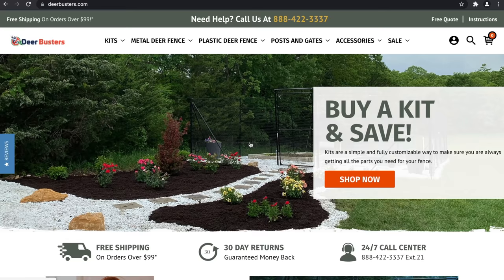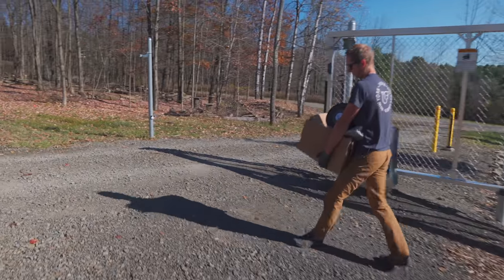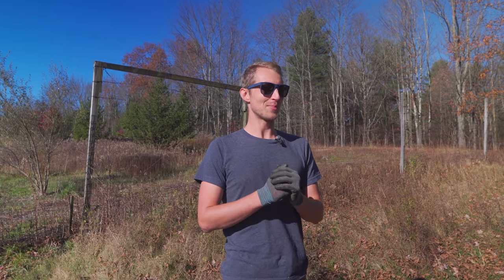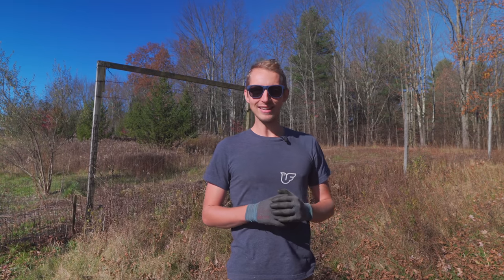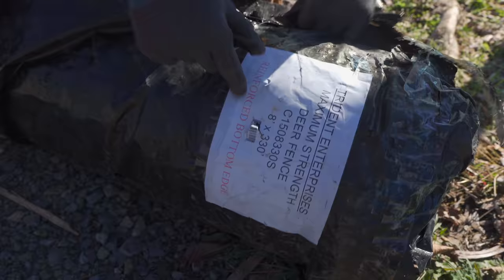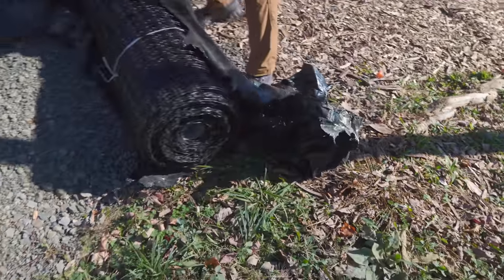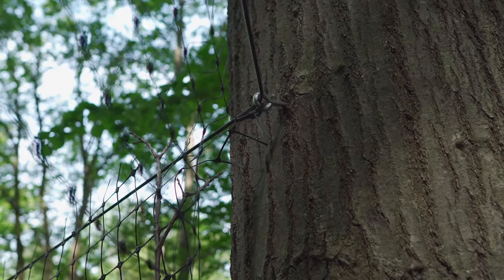We reached out to DeerBusters and they were generous enough to send us a box with all the tools needed to put a fence up, and we're going to see if we can put up a temporary fence — about 200 feet — with no experience. We were very fortunate because we saw this fence in action at Cornell, where they were using it and had recommended it.